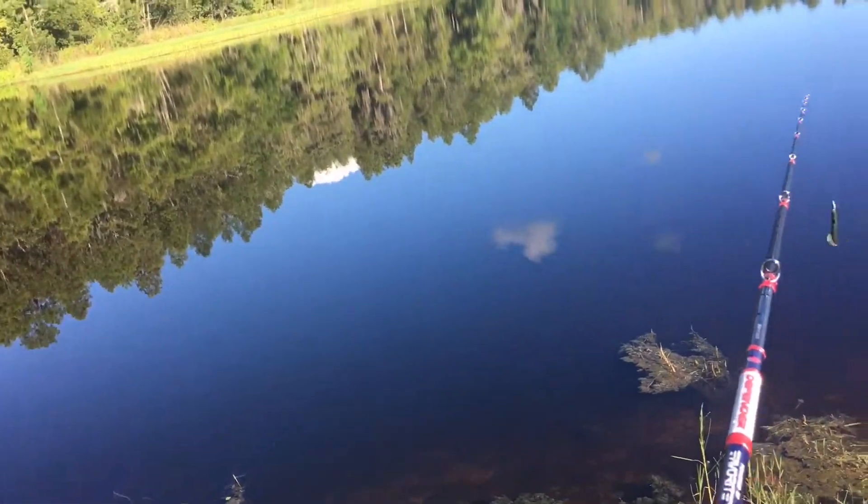Guys, we got all the vegetation off and everything. We finally got it back to Texas rig style. We aren't really catching anything else today — I'm thinking it's due to the weather or how hot it is. I'm going to go film the outro, see you there.